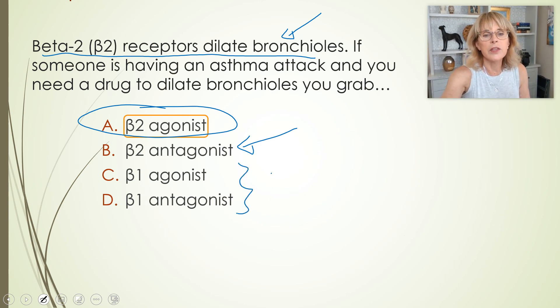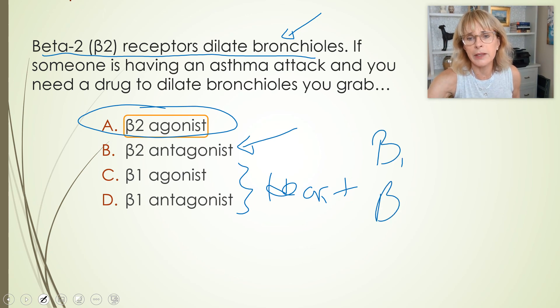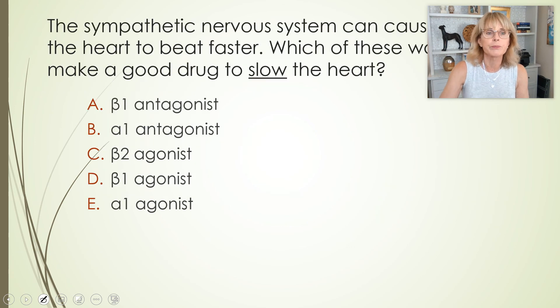Beta-1 — this is heart. For me, I had trouble remembering beta-1 and beta-2. The way I remember it: whenever I say heart and lungs, I always say heart first. That's how I remember beta-1 is heart, beta-2 is particularly lungs — not just lungs, though.